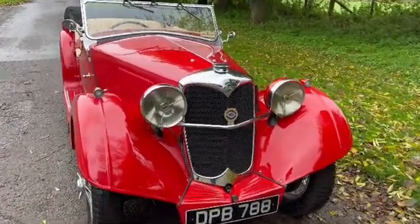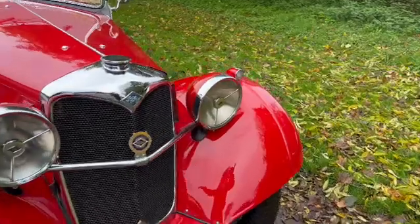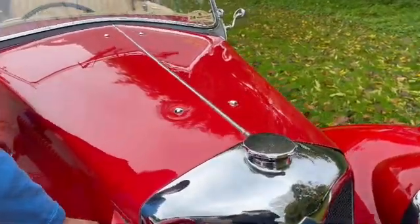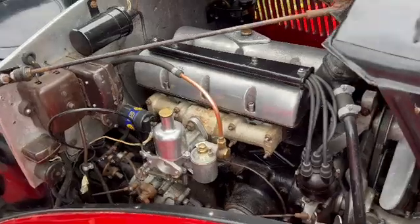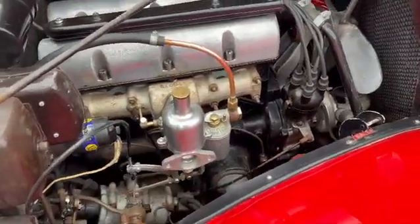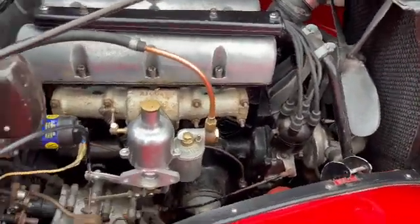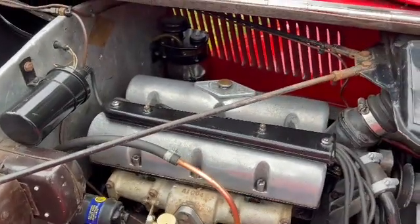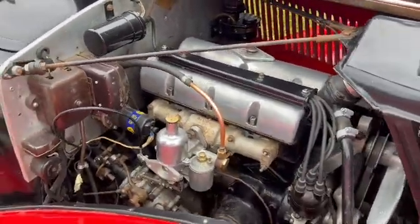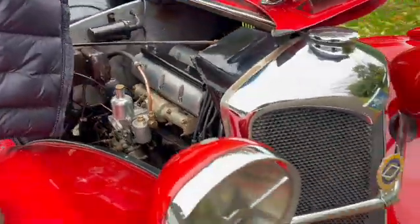Can you open the engine? It's had the modern oil filter conversion which is a plus point, and a single SU carburettor which actually doesn't seem to make a lot of difference to the performance — it feels just as lively as most of the twin carb ones.